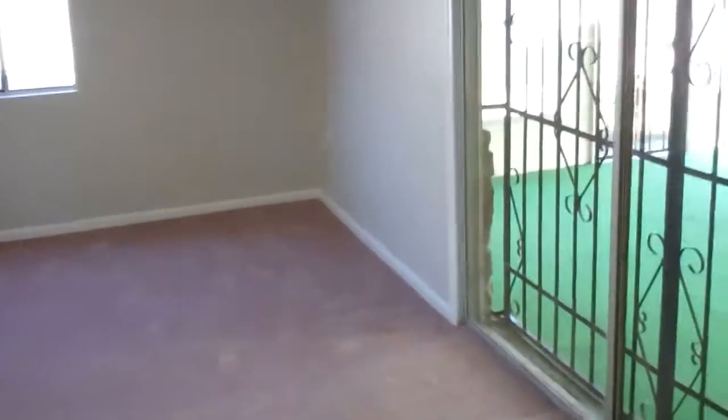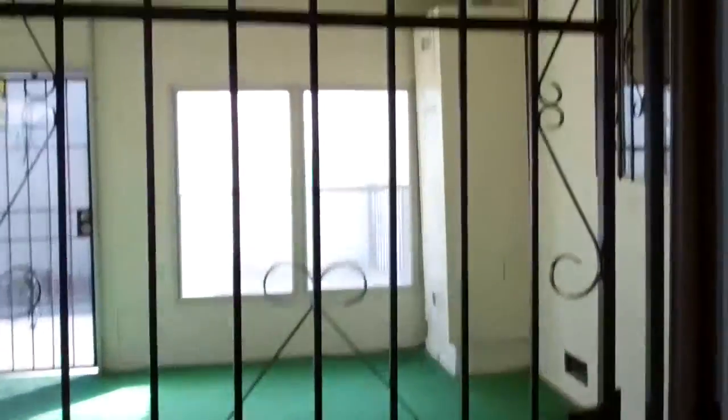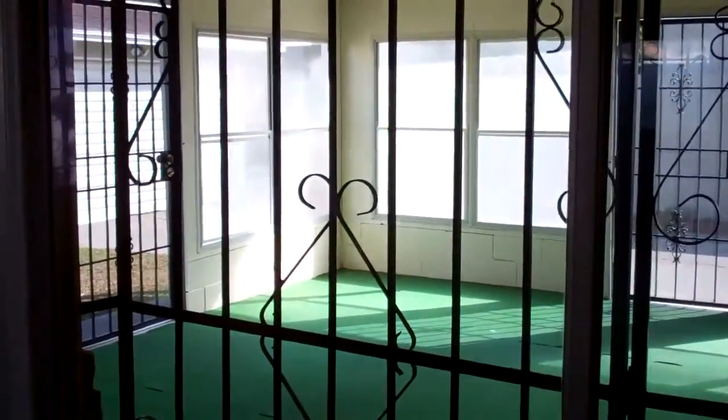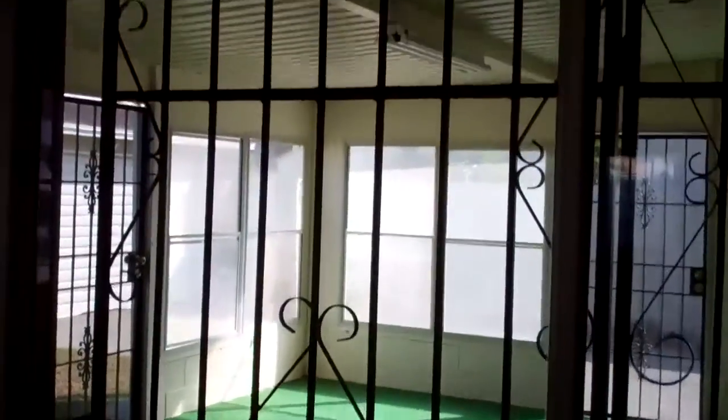Here we have the master suite with walk-in closet, all new paint, carpet, and light fixtures. There is also an enclosed patio with a lot of windows that go directly off the master suite through access of the glass slider.